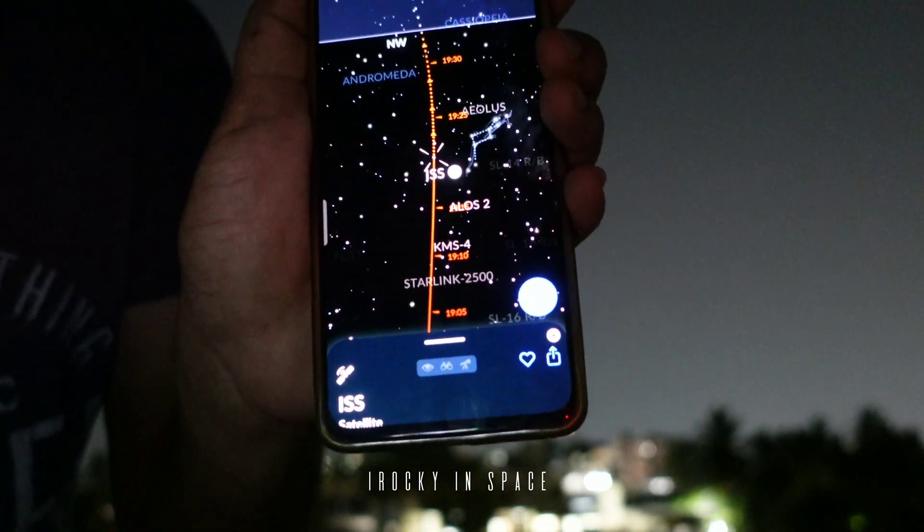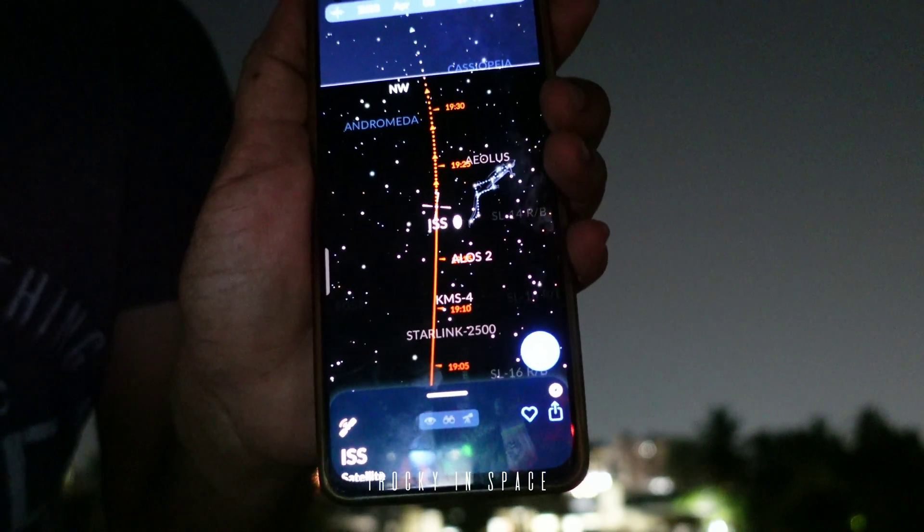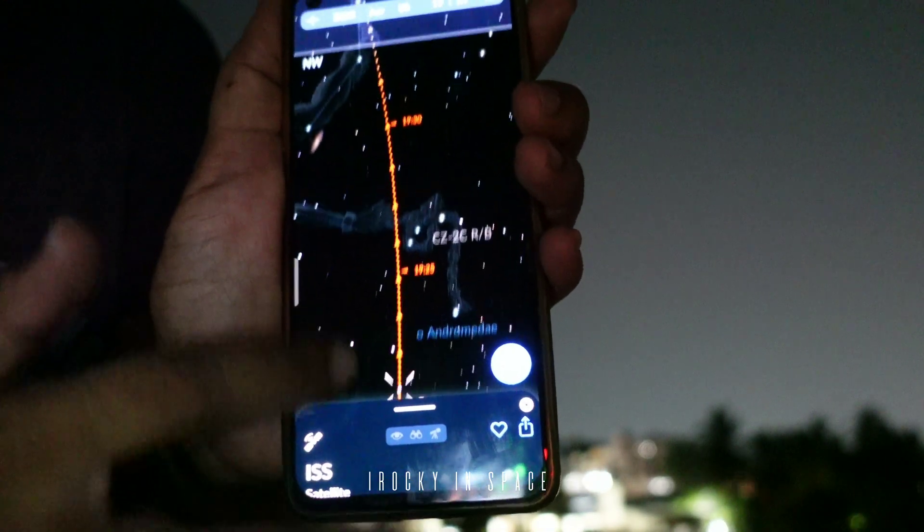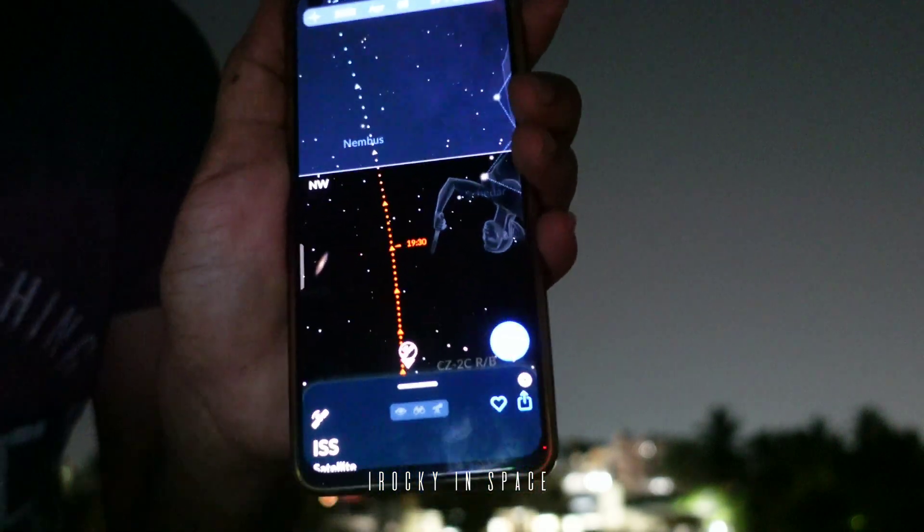You can see here that it is below the Earth's axis and it will rise in 10 minutes. At about 7:33 pm it will rise above the Earth's axis. Let's check it out.